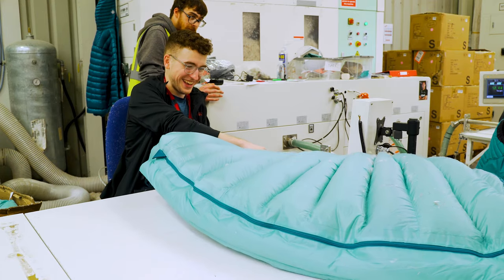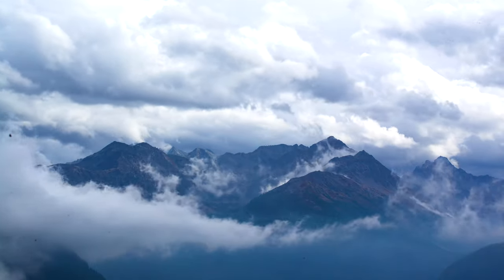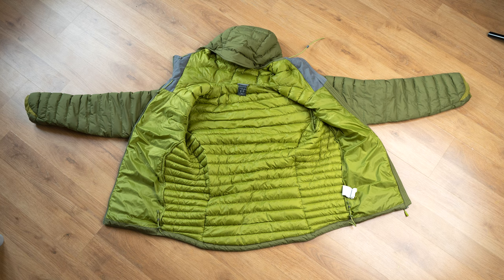I visited the Rab factory earlier this year and they actually gave me a Rab down jacket — and this is the best down jacket I've ever had. It's clearly a winter jacket; it keeps me warm no matter the weather. It's full of duck feathers and it's a really well-designed piece of kit — hasn't bled a single feather yet. I've worn it on every single trek since visiting their factory. It's super warm, super comfortable, and I think it's kind of stylish too. It packs down super light. I'll leave a link for it in the description below.